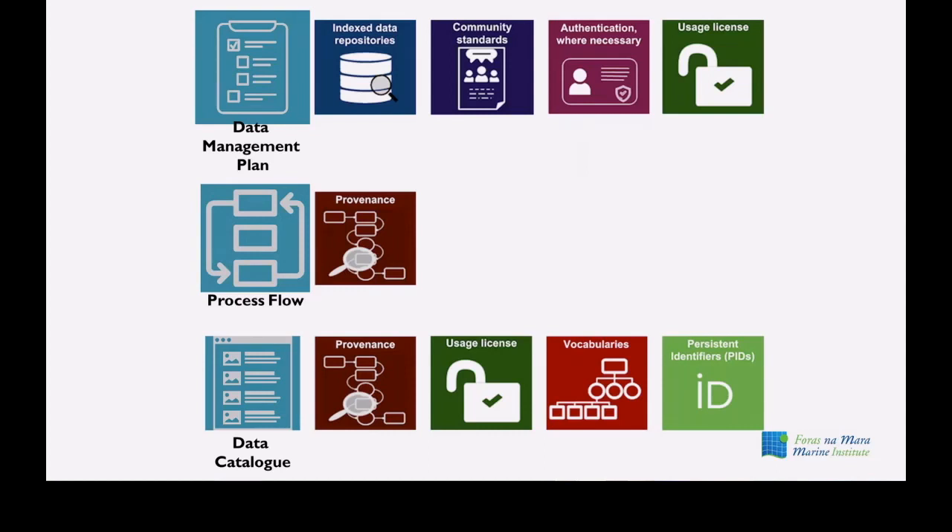We're going to go through three key pieces we've put in place at the Marine Institute around implementing our data management quality management framework. First is the data management plan — these are ideas pulled from the FAIR principles: findable, accessible, interoperable, and reusable. The data management plan looks at where you're going to store your data, what standards you'll report to, who needs access, and how you'll make it available. We're also going to talk about process flows: visually mapping what happens to a dataset from collection or creation through processing, curation, to its final resting place — whether publication or archival.